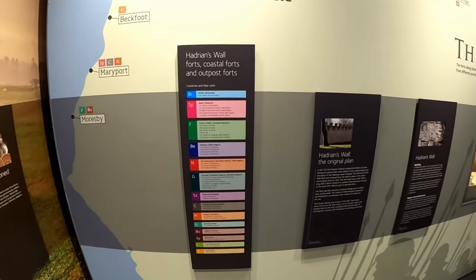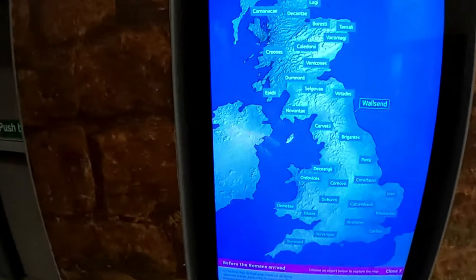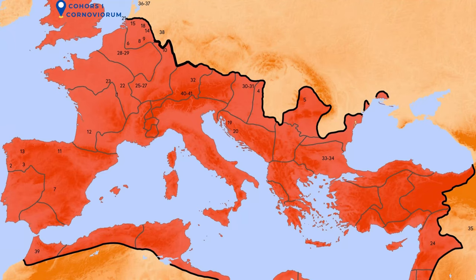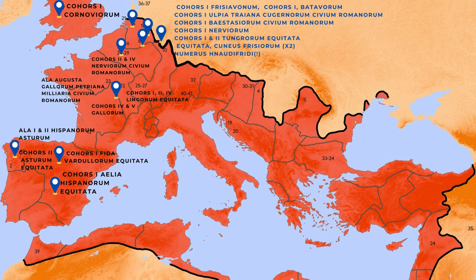The first unit you can see here are the Cornovii, stationed in modern day Newcastle, and they're roughly on the Welsh border today. Then you have a lot of different Spaniards — the Spanish were famous for their cavalrymen, so you can see cohorts of Spaniards, Asturians and Valladurians all across the wall. Alongside that you can see quite a few Gauls: the third, fourth and fifth cohorts of Gauls, the Alapetriana, the first cohort of Litagonians and the second cohort of Nindagonians.